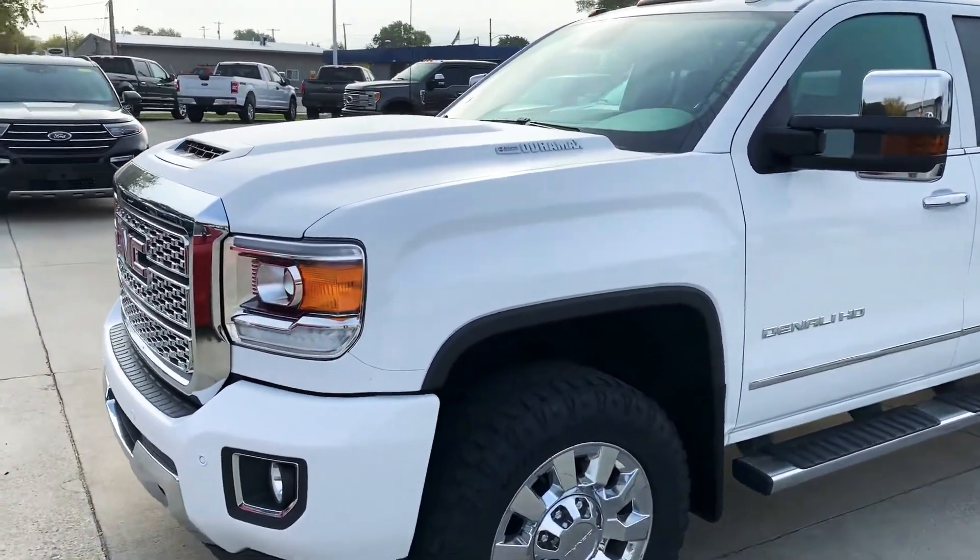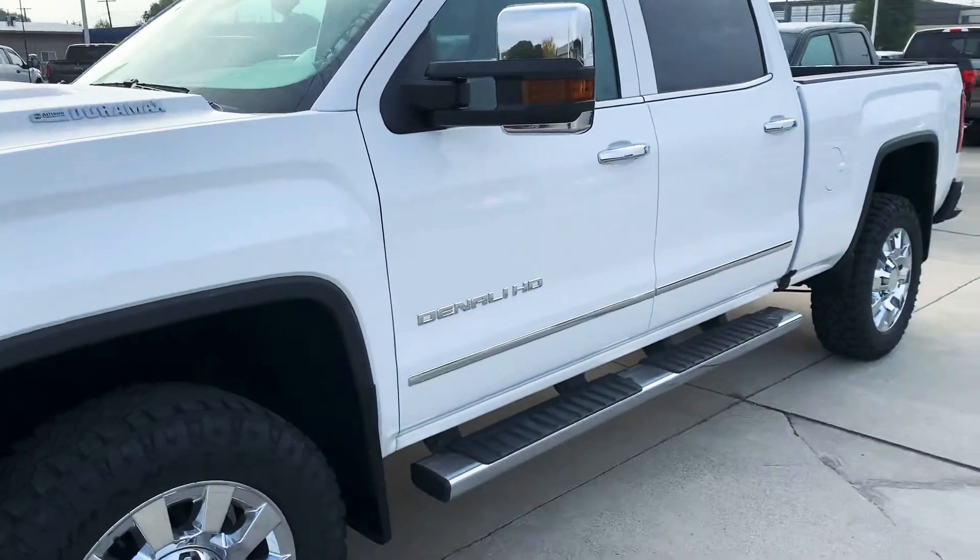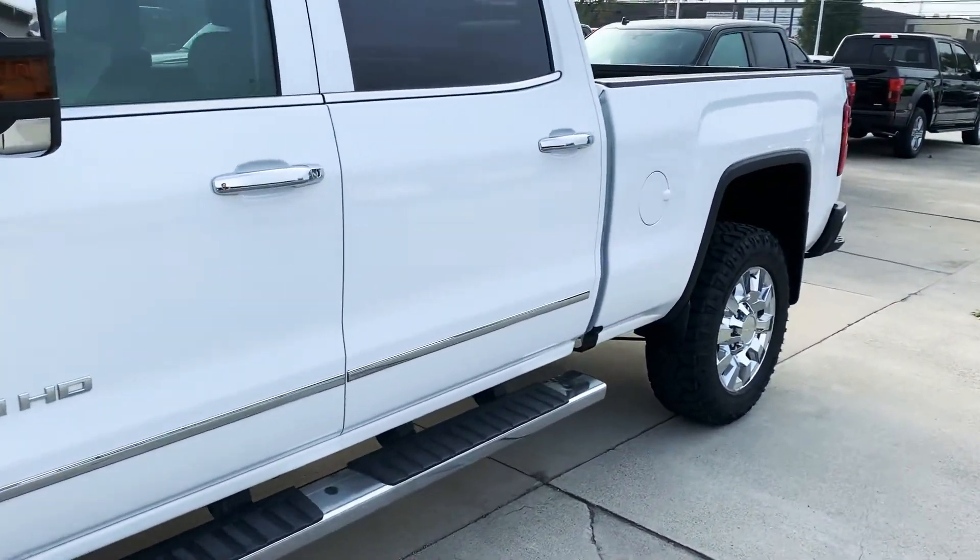Overall very clean truck. I do not see any dings, dents, or scratches as I'm going down the side here.